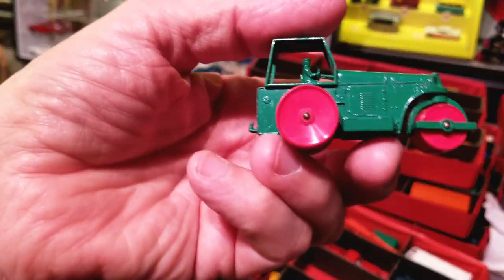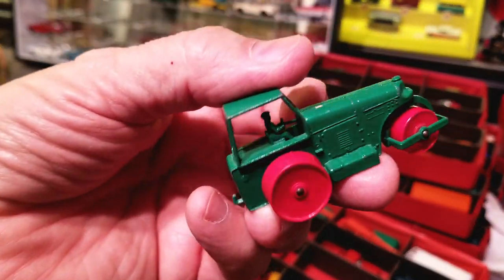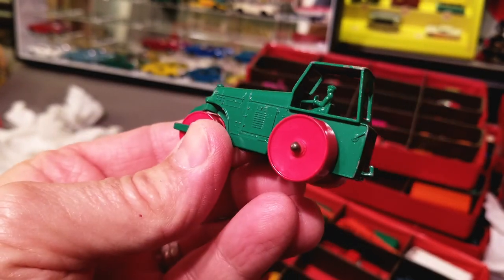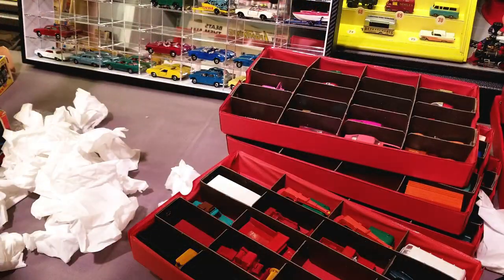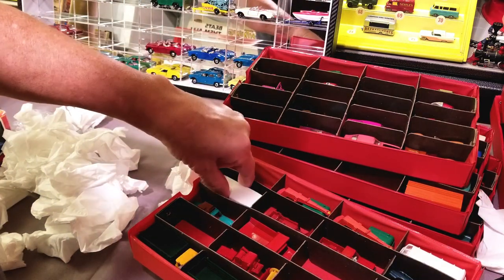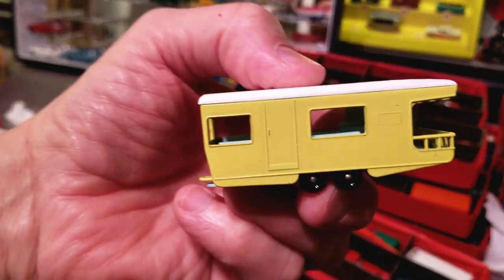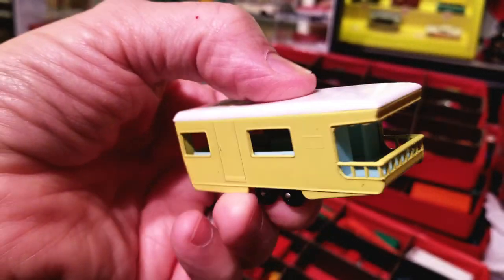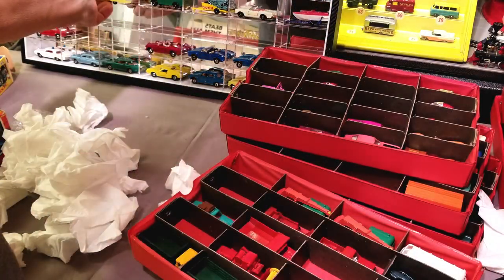Oh, and here we got the Road Roller — this one's actually got some wear on it. Didn't expect that. But it's a Road Roller, so that's cool. And let's see what color trailer did we get — oh, we got the yellow. I've got lots of pink ones, I don't have any yellow ones right now. The yellow is good.